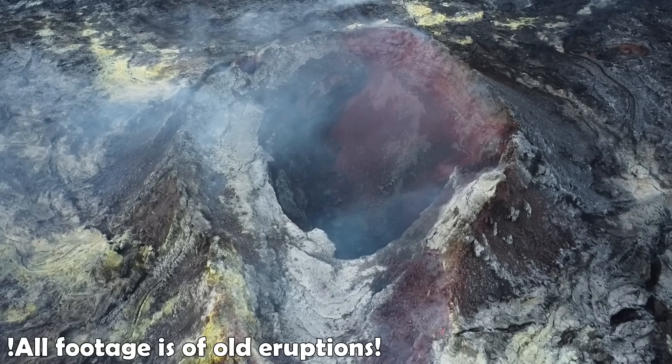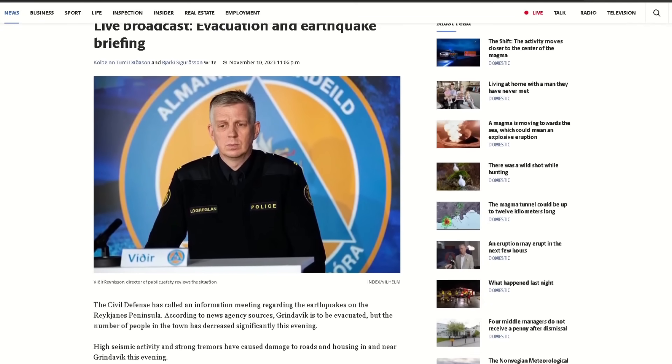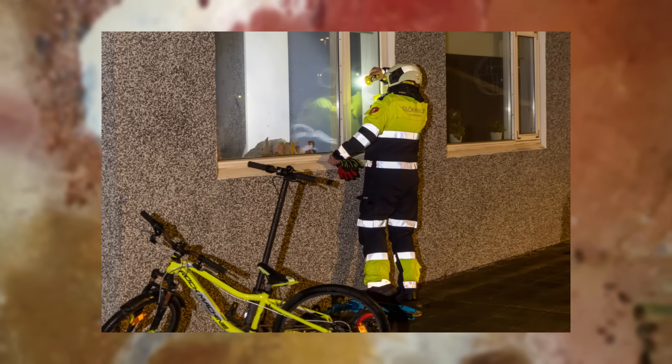Hello everybody! The town of Grindavík, which is the closest to the activity, was evacuated last night after data showed the magma to be right under the town.